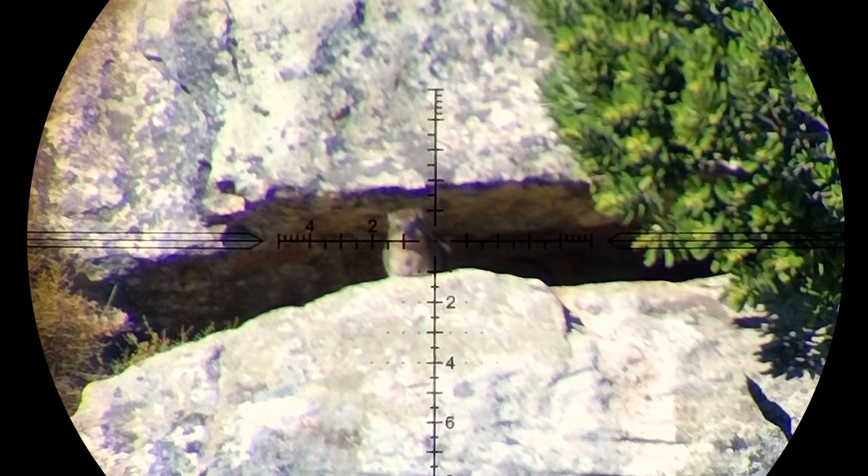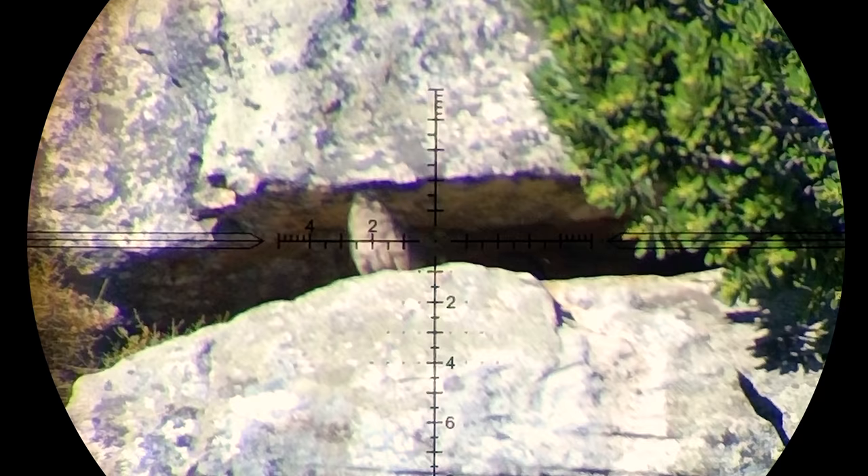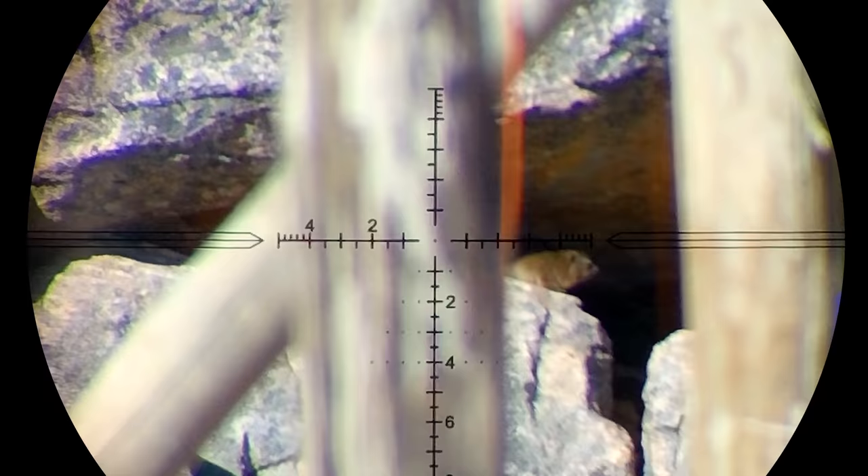This guy was looking straight down the barrel and it was a perfect invitation for a headshot. 26 to 34-grain hollow point slugs have been my most preferred weight choice, and shooting them at anything between 900 to 1000 feet per second has given me the best results so far.